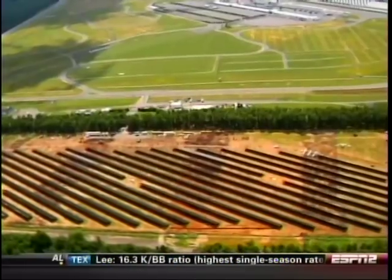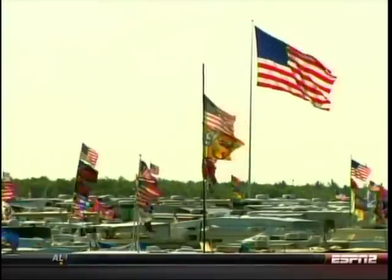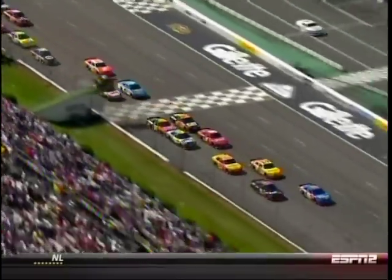This solar farm is the first of its kind to completely power a sports arena. We'll be running everything from our RV lots, all of our scoreboards, our lighting. Every drop of power that we use at the track is going to come from here.